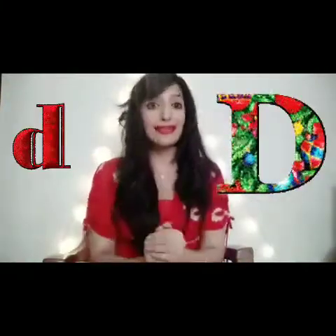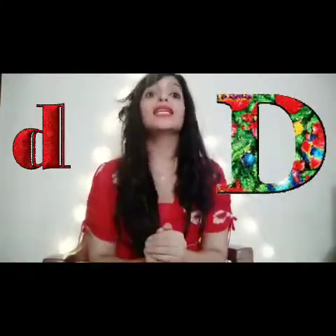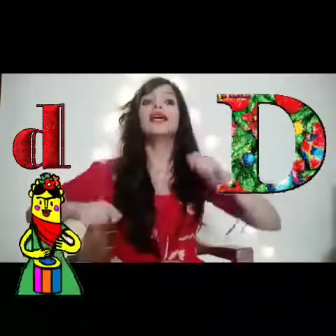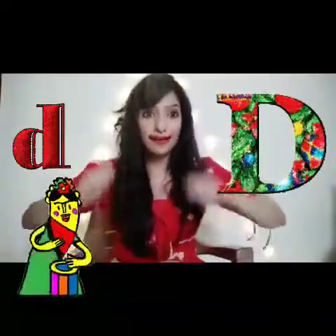Letter D. The sound of D is D. For this, we will pretend like we are playing drums. D, D, D.